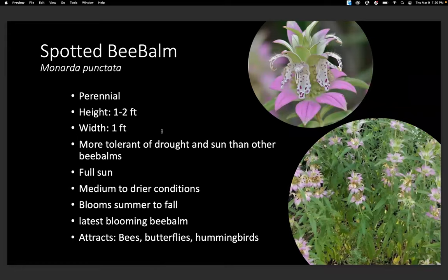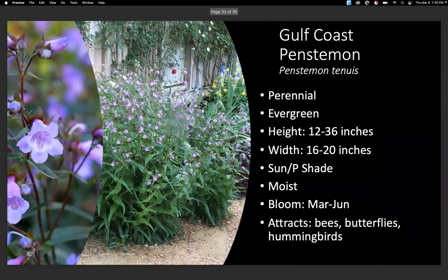Spotted bee balm is a great one to have. I planted three different types of bee balms: lemon bee balm, wild bergamot, and spotted bee balm. I like those because they all came up at different times — the lemon bee balm came up first in early spring, then died back; the wild bergamot came up right after; then the spotted bee balm followed. So we had that whole bee balm cycle covered throughout the whole season. Gulf Coast penstemon is another pretty one and is already blooming now — a good early bloomer.